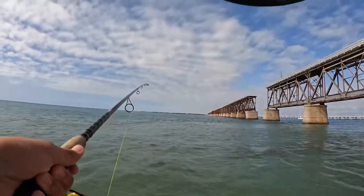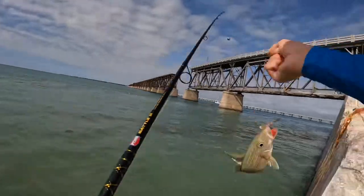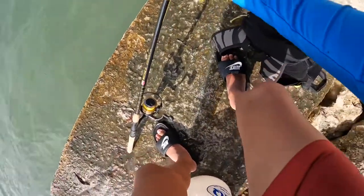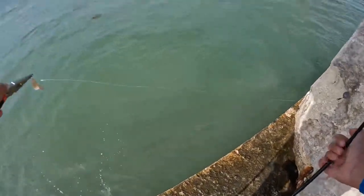I just got another one — there's a lot of these little grunts around here. I think if I get a really nice one I might keep it, because I'm pretty sure this is an unregulated species. I don't know, I'll see. There he goes.